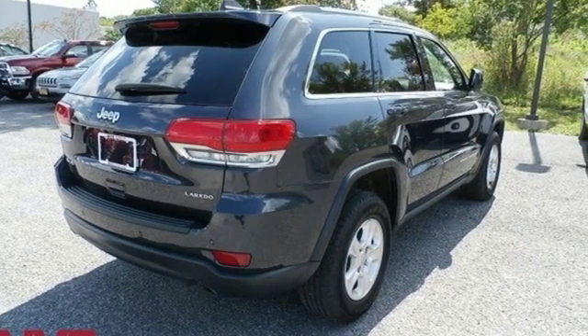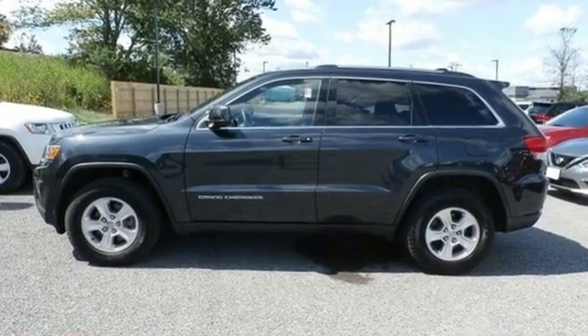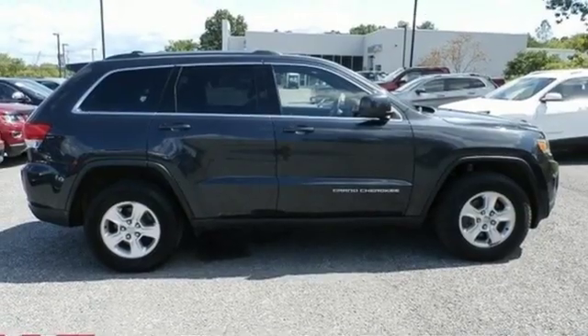Car and Driver muses: "We doubt they're given to popping celebratory champagne corks very often at Jeep headquarters in Auburn Hills, Michigan, but now just might be a good time." Journey anywhere in a Jeep.